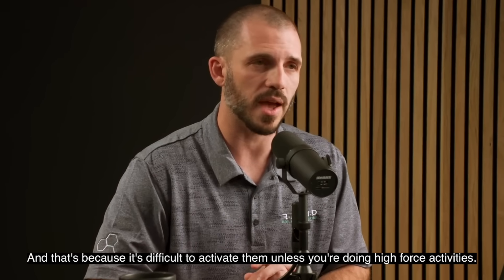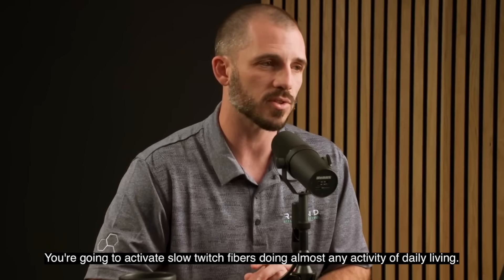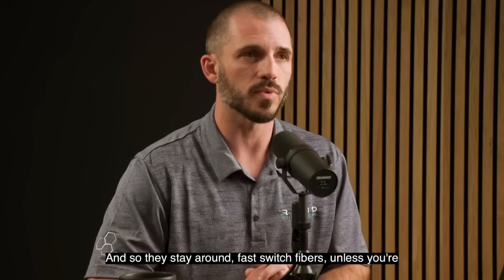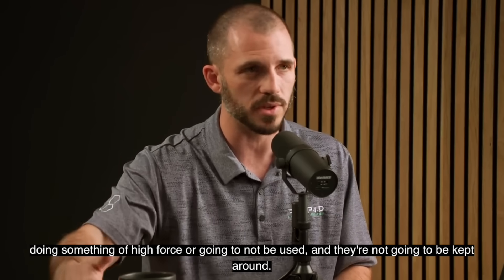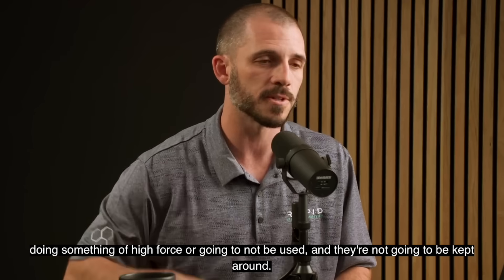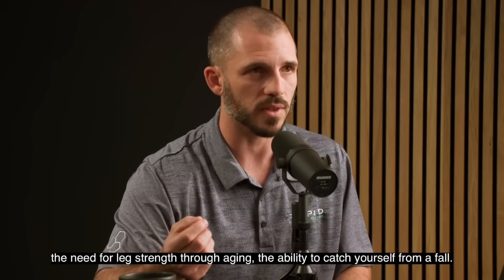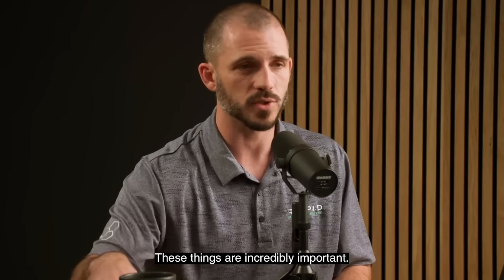That's because it's difficult to activate fast twitch fibers unless you're doing high-force activities. You're going to activate slow twitch fibers doing almost any activity of daily living, so they stay around. Fast twitch fibers, unless you're doing something of high force, are not going to be used and won't be kept around. That's a problem when you consider the need for leg strength through aging and the ability to catch yourself from a fall — these things are incredibly important.